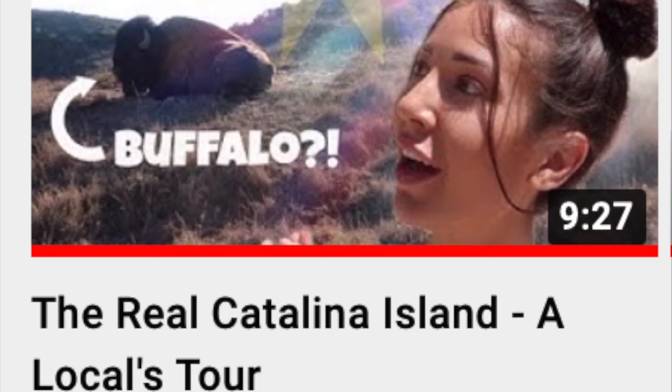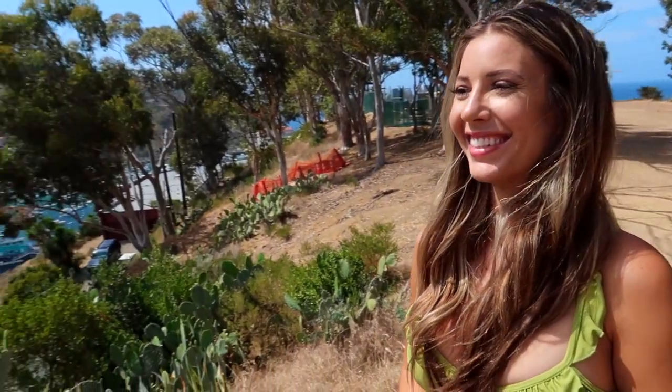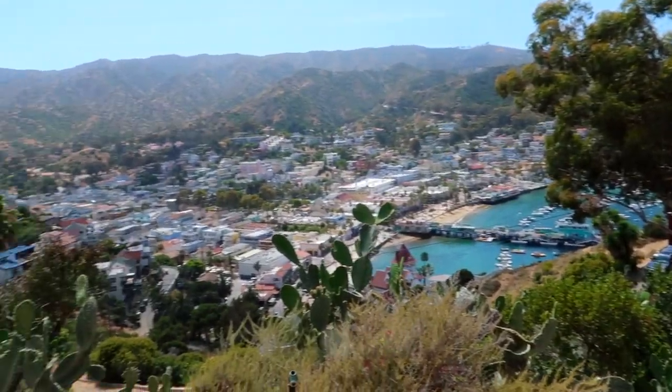If you've watched my local tour of Catalina Island video, I promised you a top five touristy things to do video, and here it is!